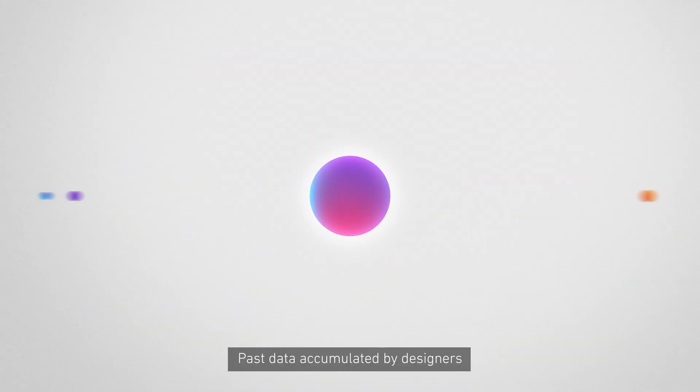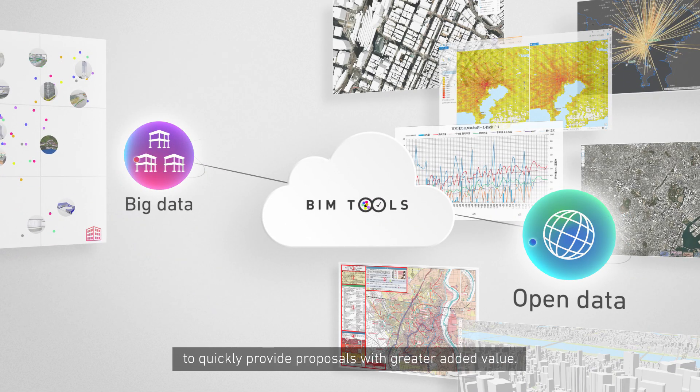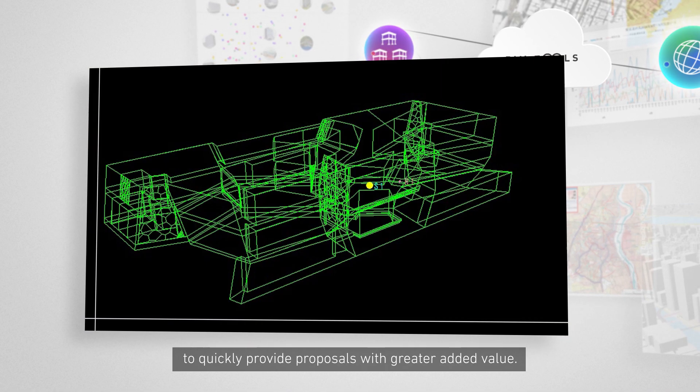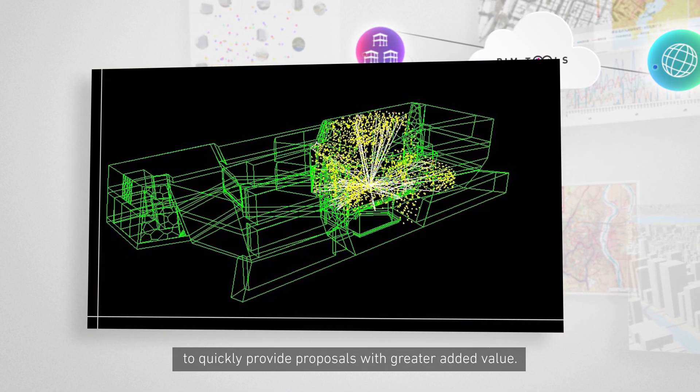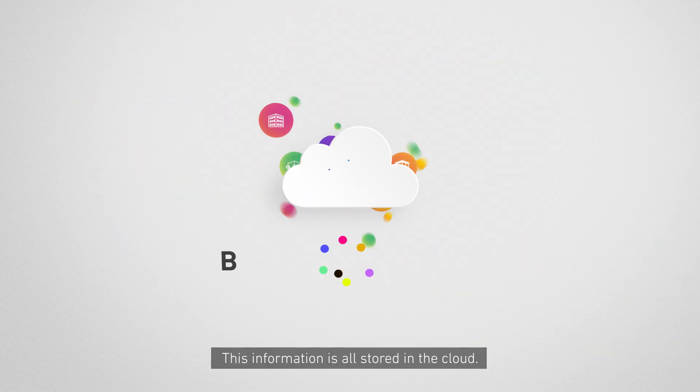Past data accumulated by designers can be used in conjunction with open data to quickly provide proposals with greater added value. All of this information is stored in the cloud.